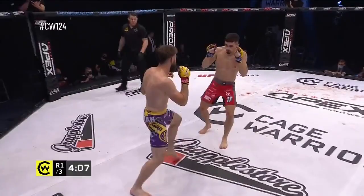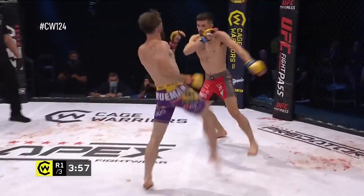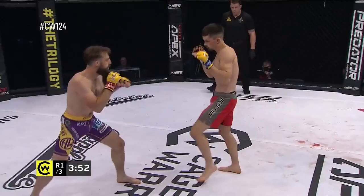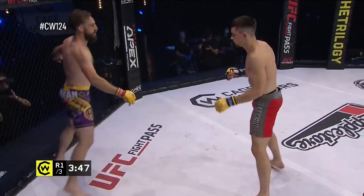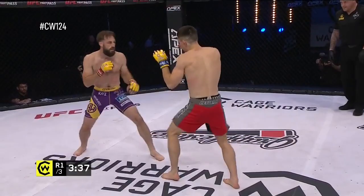Nice long teep to the stomach there from Hardwick. Can you believe this is not even our feature prelim? We've got another former champion up next. Truman opening up here. Luke Shanks and Nicholas LeBlanc will be coming up in just a few moments' time — that's the second semi-final of our flyweight title tournament — but right now it's Dean Truman and Harry Hardwick, a scrappy start between these two lightweights.